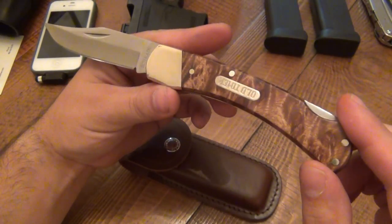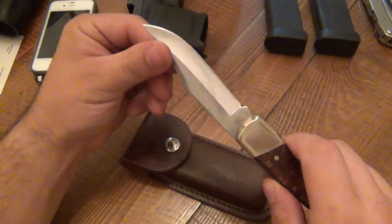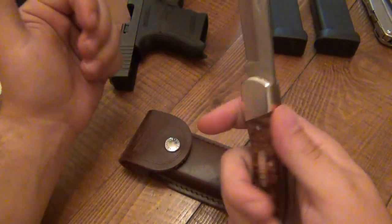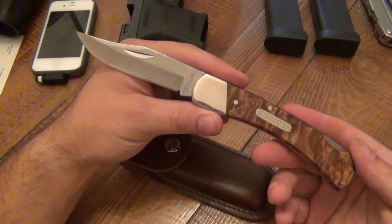The Ironwood scales here, simple lockback, a fairly large clip point blade. Great lockup — just old school. I absolutely love it. Like I said, it's nothing crazy and new.